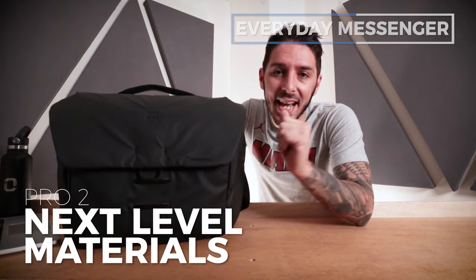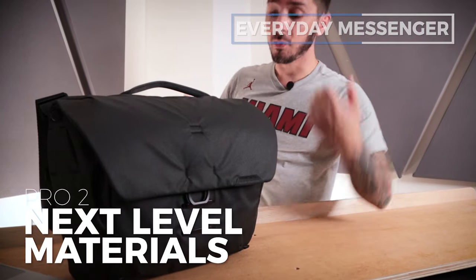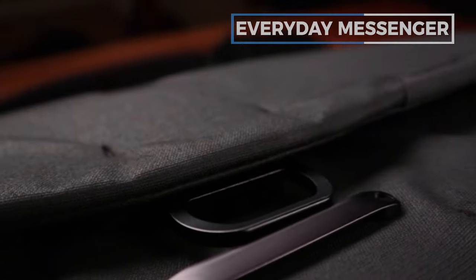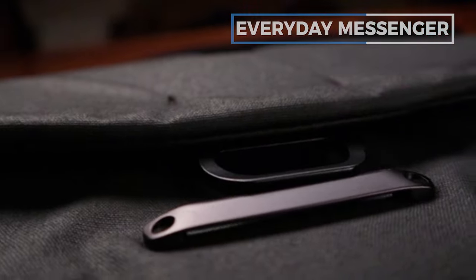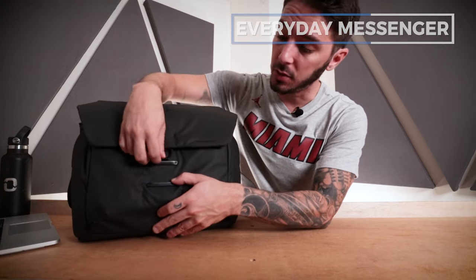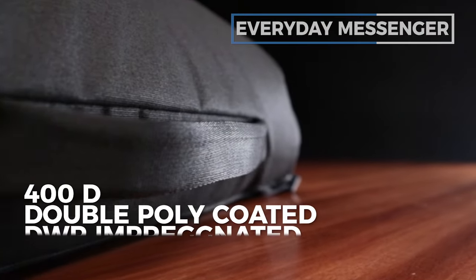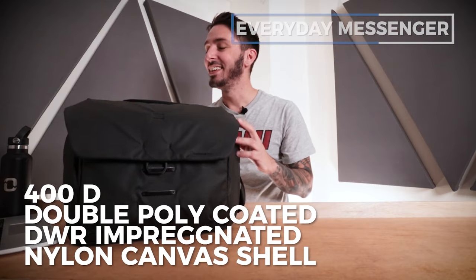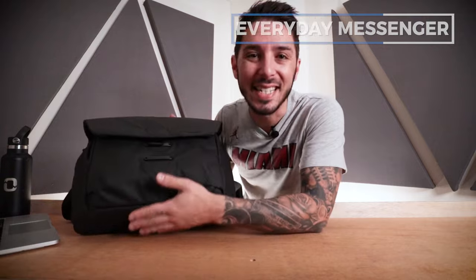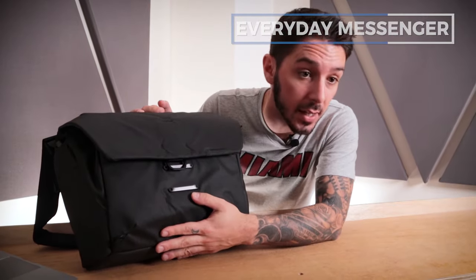Pro number two is going to be the next level materials. At $220, it better have awesome materials — and this guy really nails it. Obviously the swivel system, but then we have things like the magnetic latch, which is functional and satisfying to use. The external material is a 400D double poly coated DWR impregnated nylon canvas shell, which means this material is durable and highly waterproof. The bottom is 900D — super durable and protected against rain.